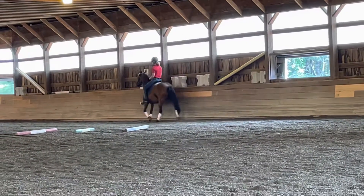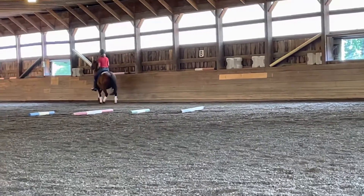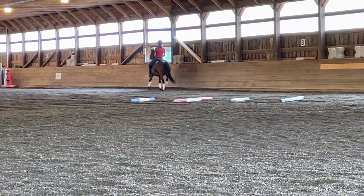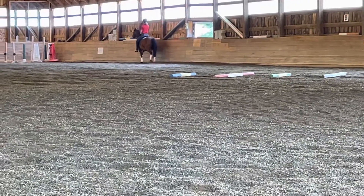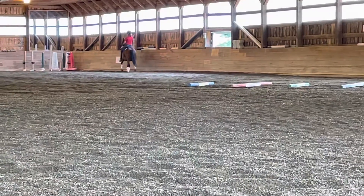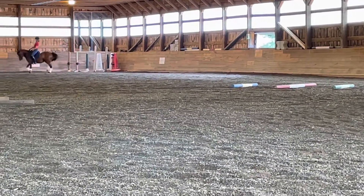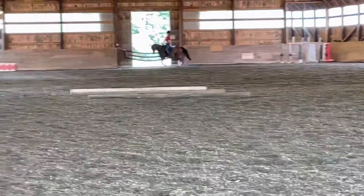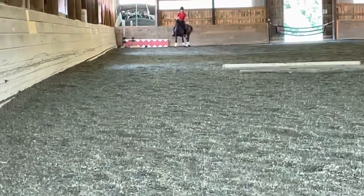Haunches in. She has to lower that left hip and bend around your left leg. Come straight. She just learned haunches in two weeks ago — two weeks ago. She doesn't like it. She's funny when she speaks, right? Haunches in.